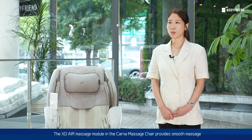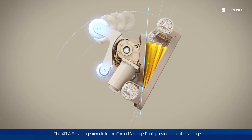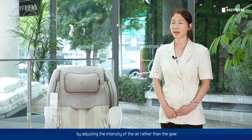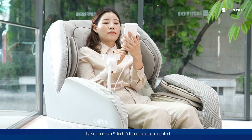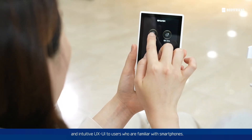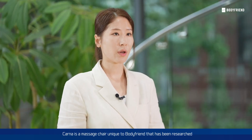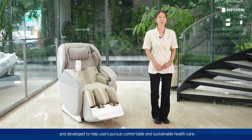The XD air massage mode in the KALNA Massage Chair provides smooth massage by adjusting the intensity of the air. It also applies a 5-inch full-touch remote control and intuitive UX/UI for users who are familiar with smartphones. KALNA is a massage chair with a unique two-body frame that has been researched and developed to help users pursue comfortable and sustainable healthcare.